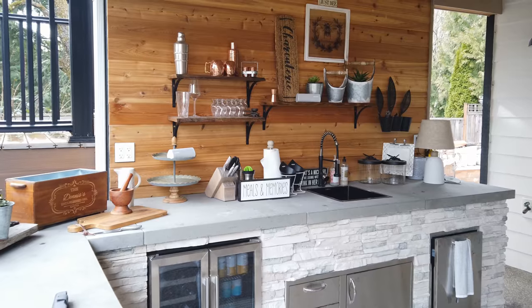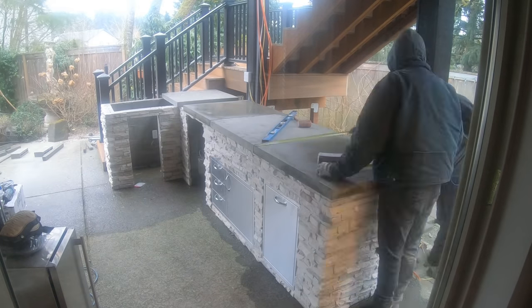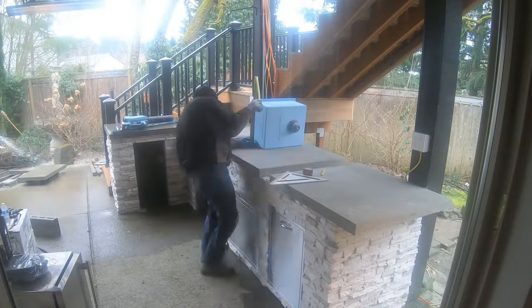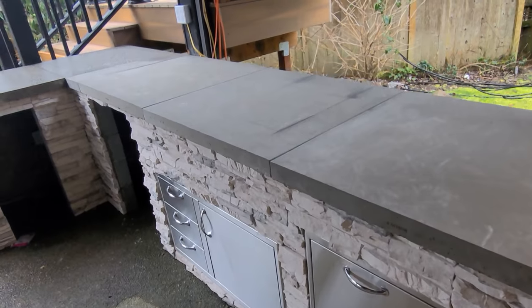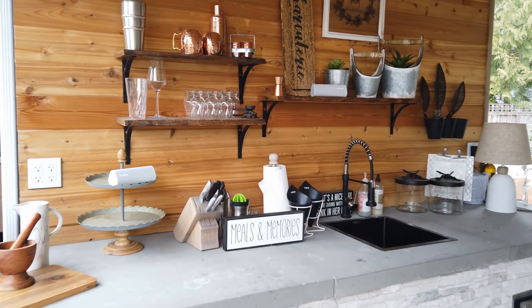Another solid surface option I've done at my own house is pavers. Pavers sound like a weird choice, but we walk on them — I do a ton of backyards with pavers. If you use a two-by-two or three-by-three paver and cut it, it makes a nice solid surface countertop. The only thing is you'll have that grout line, so it's something to think about. It is a much less expensive option than granite, so you can consider that for your covered backyard living area.